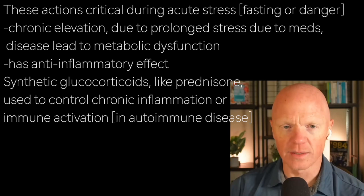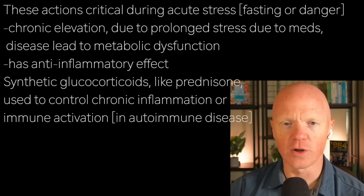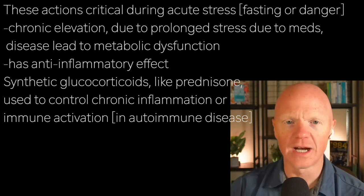Cortisol also has a potent anti-inflammatory effect. This is why synthetic glucocorticoids, like prednisone, for example, are used therapeutically to help control conditions of chronic inflammation or immune activation, like autoimmune diseases.